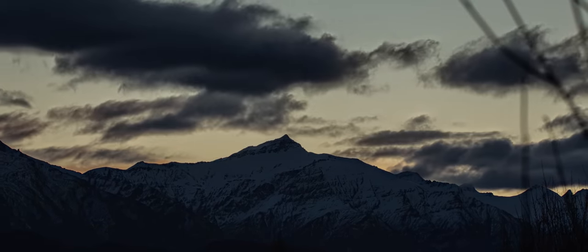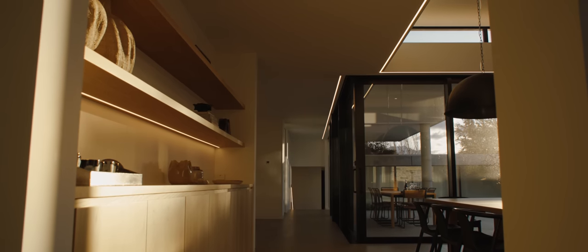My favourite element in this house is the lighting. This house is beautiful by day but it really transforms at night. The client really didn't like lots of downlights, so we created this really beautiful palmet around the walls.